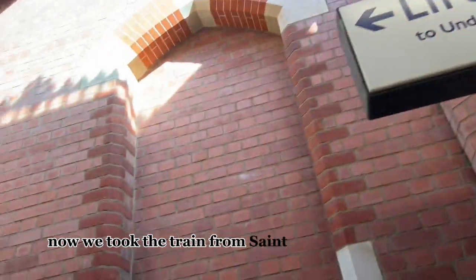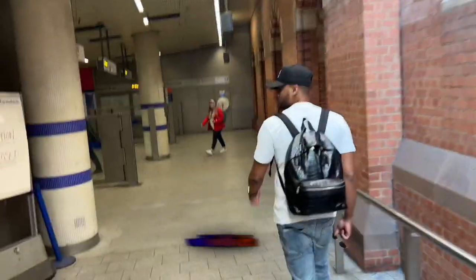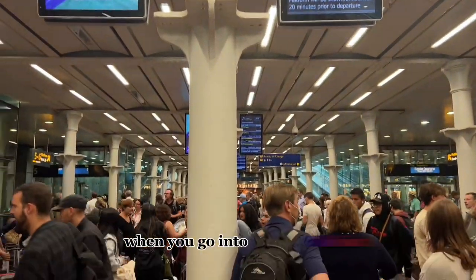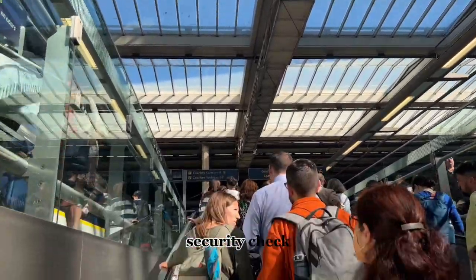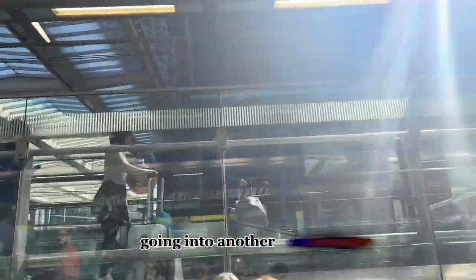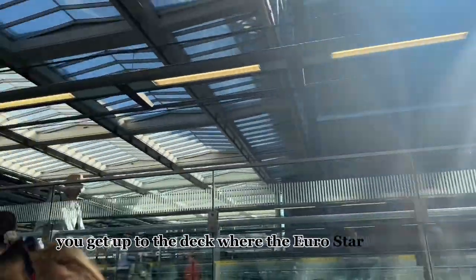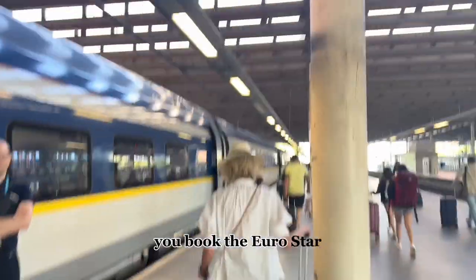We took the train from St. Pancras in London to Gare du Nord, which is the train station in Paris. When you go into St. Pancras, it's pretty much like almost like a mini airport — you're doing the same thing: security check, handing over your passports because you're crossing borders going into another country. You get up to the deck where the Eurostar train is; that's the train you would book.